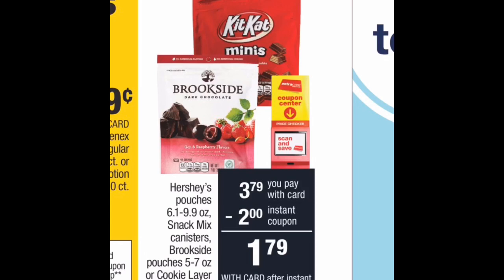The last deal is one everyone can do. Hershey's pouches and Brookside candies are on sale for $3.79, and CVS is giving everyone a $2.00 instant coupon — so you just pay $1.79 for a pouch of candy. With fall, Halloween, and Christmas coming up there will be tons of candy deals, but this is a great one to jump-start things. I'll probably grab a Hershey's Reese's pouch if they have one. The Brookside chocolate-covered cherries are really good too. Go ahead and use your instant coupon and add some candy to your stockpile.